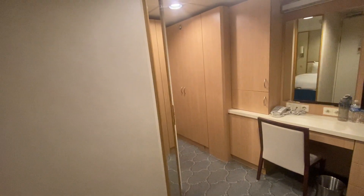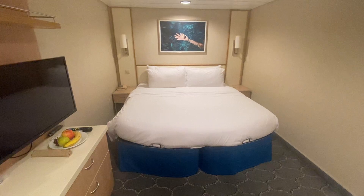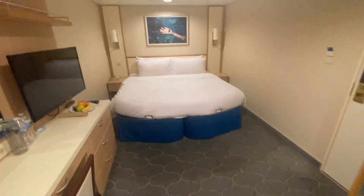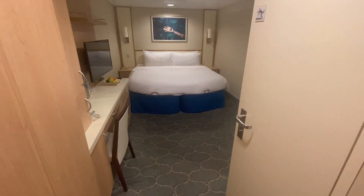To the right is the bed area and then to the left is the closet and bathroom area. That whole room is the royal queen size bed, and then to my left is the closet and to my right is the bathroom.